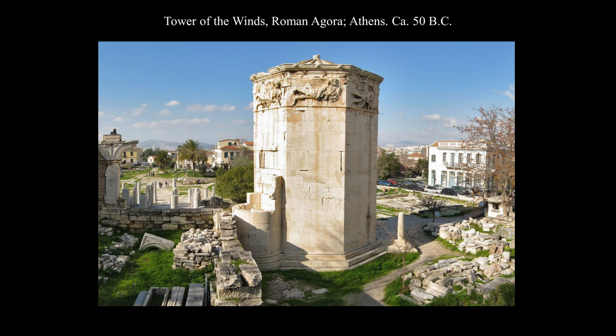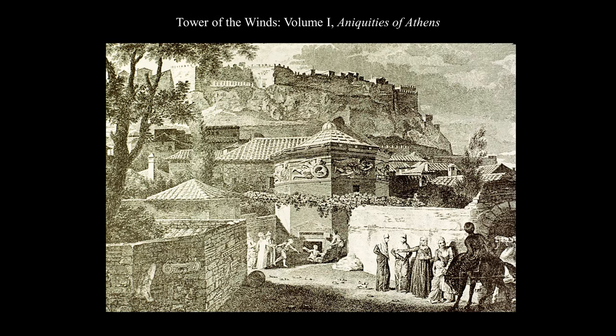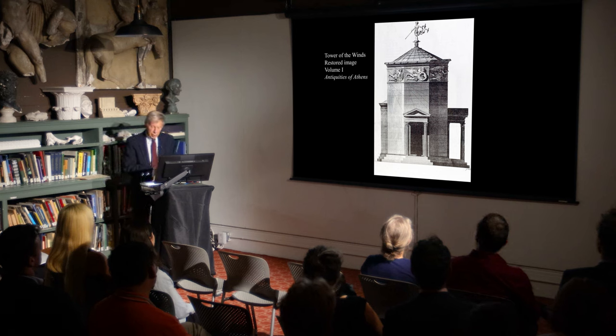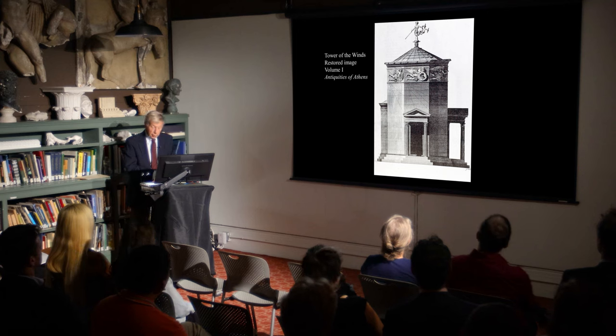Earlier we looked at the gateway to the Roman Agora. We'll now consider a unique landmark within the Agora's confines: an octagonal structure commonly known as the Tower of the Winds, because of the eight sculpted panels of eight mythological winds decorating the wide frieze at the top. When Stuart and Revett encountered the Tower, the ground had risen around it some 15 feet, requiring the assistance of local Turks to dig it out for recording. Stuart and Revett's recordings resulted in 18 engraved plates in Volume 1 of the Antiquities of Athens, including detailed depictions of each wind sculpture.